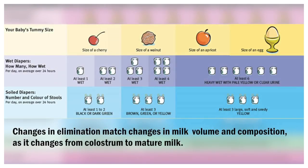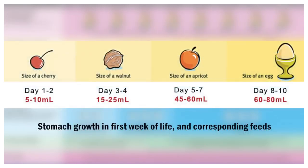The changes in elimination match with the changes in milk volume and composition in the first week, as it changes from colostrum to mature milk. This also matches up with the size of the baby's stomach in the first week, which starts out at about the size of a cherry, needing only five milliliters per feed on day one, to the size of an egg by day ten, where it can take 60 to 80 milliliters.